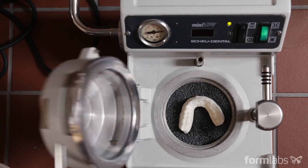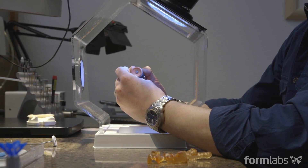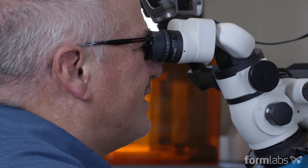We have multiple applications that we would like to be using printing technology in the future. The new model materials look really nice. I'm seeing nice fits of the restorations onto the dies to check the accuracy.